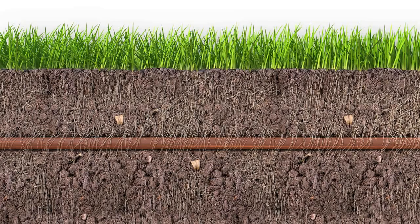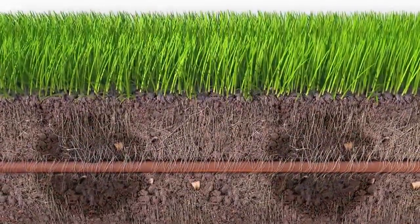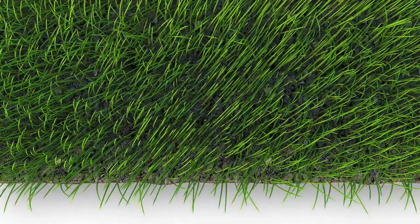As water exits the drip line, capillary action carries the water through the soil in all directions. By installing the correct emitter flow rate, emitter spacing and lateral drip line spacing, Rainbird XFS subsurface drip line delivers an even wetting pattern, providing the right amount of water to the entire landscape, keeping your plants lush and healthy.